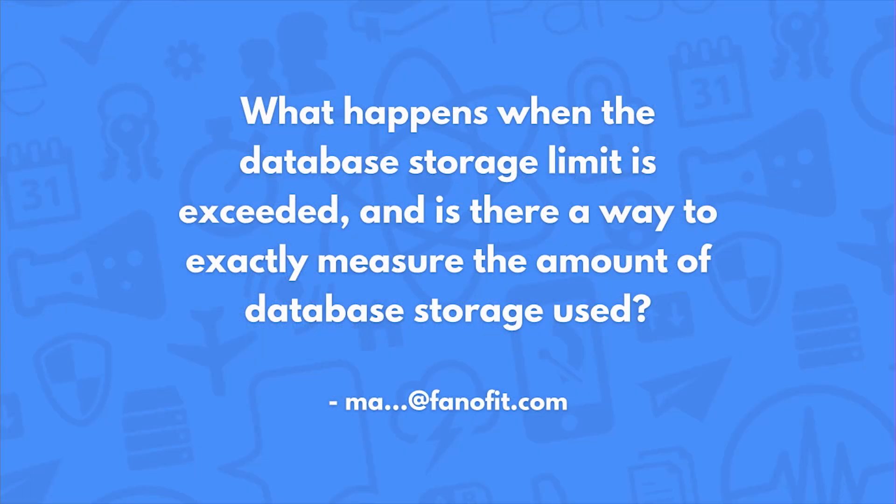What happens when the database storage limit is exceeded, and is there a way to exactly measure the amount of database storage used? If you exceed your storage and you send requests, we don't stop accepting — we continue to accept requests from your applications. We do charge for storage, so you should take a look at our pricing page to see what that cost is. Regarding the amount of storage you're currently using, we provide at least one metric that shows a percentage of your current quota being used, but the actual storage on each of the classes and objects we don't currently provide, just because it's a little bit hard to calculate.